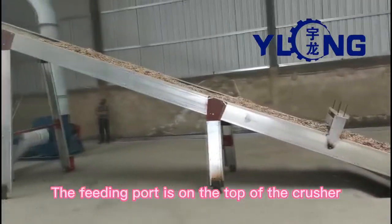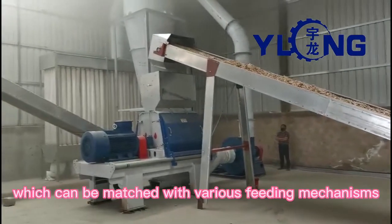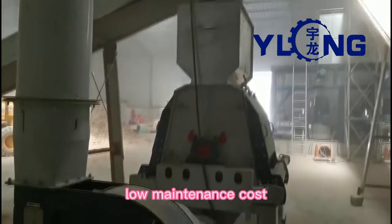The feeding port is on the top of the crusher, which can be matched with various feeding mechanisms. Both sides feature an open-door design, making it easy to replace the screen, resulting in low maintenance cost.